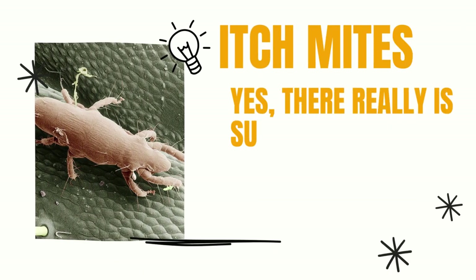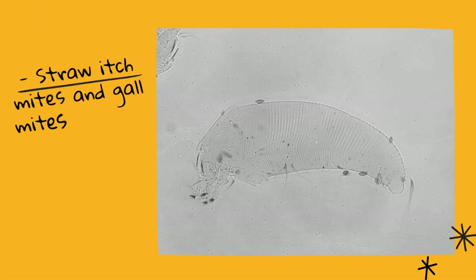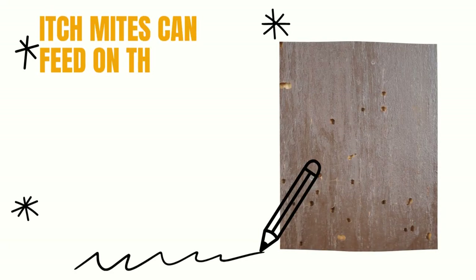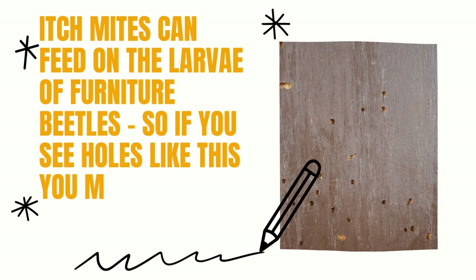Itch mites are another culprit for biting mites. If you thought itch mites were only a figment of your imagination, think again. These miniature creatures are invisible to the naked eye, but if your skin comes into contact with them, you'll experience uncomfortable itching and redness. The usual culprits are the straw itch mite and the oak leaf gall mite.